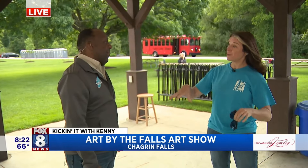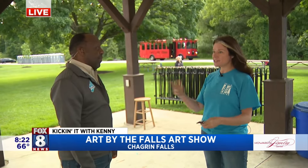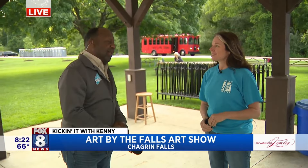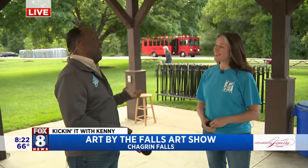We're going to be trolleying people from the polo fields to downtown Sugar Ridge Falls and back. So you can park here, visit the art show, go downtown, or park downtown and come here. It's going to be going the entire festival, so you still have a chance to enjoy Sugar Ridge Falls like you've done for 40 years. And we want people to, because there's a lot of stuff down there as well.